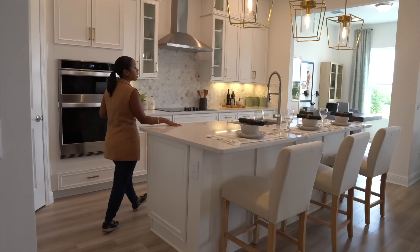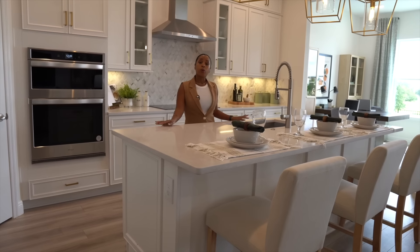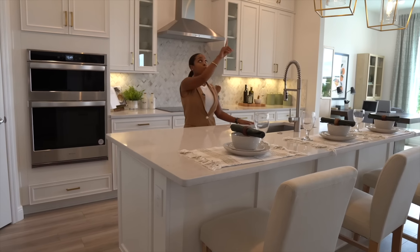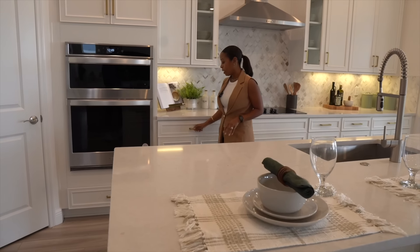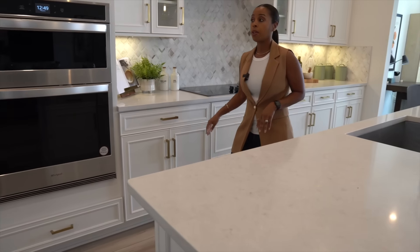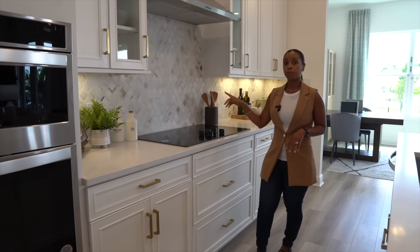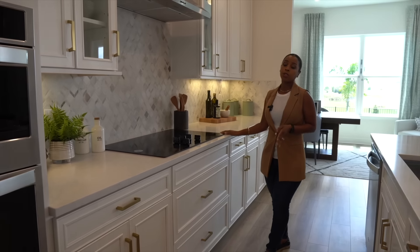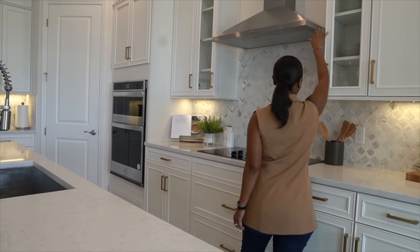Speaking of the kitchen, which is your focal point of the home — the home comes with granite countertops, three drop pendant lighting. I love what they did with these gold hardware for the kitchen. This kitchen does come with accented backsplash, and this is a gas community so you do have a gas cooktop along with your hooded ventilation.